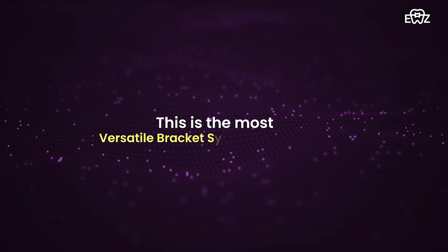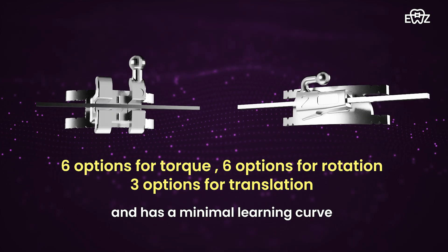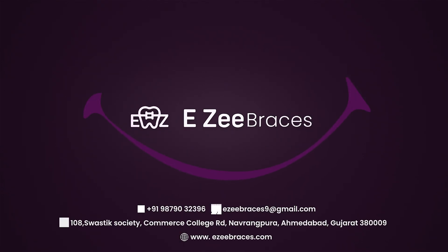This is the most versatile bracket system in the world, as it completely eliminates the complexity of wire bending. Try out our affordable and precise solution for your perfect smile.